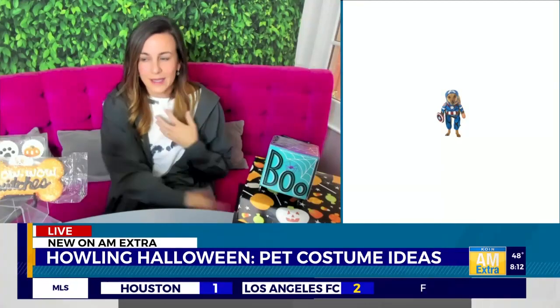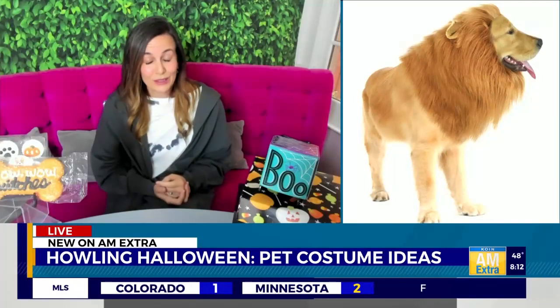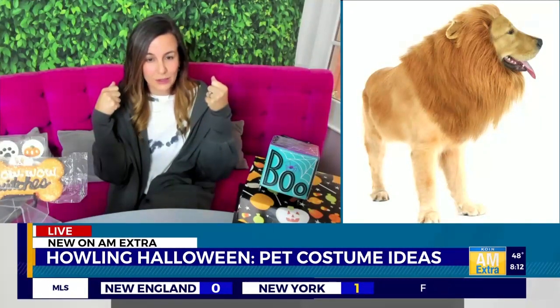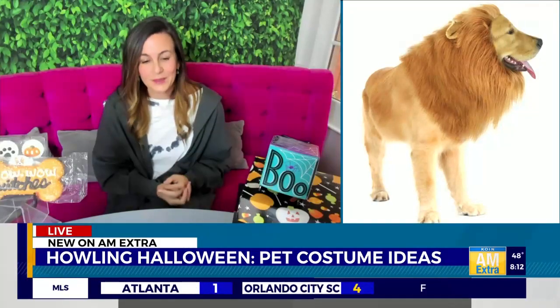For my dog, he has this extra lion's mane sort of naturally. So that could be a really good one for Sam as well because it's super easy — you just put the little mane over their head and they look like a lion, which is real fun.